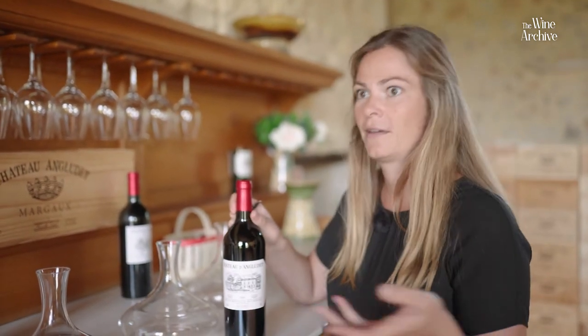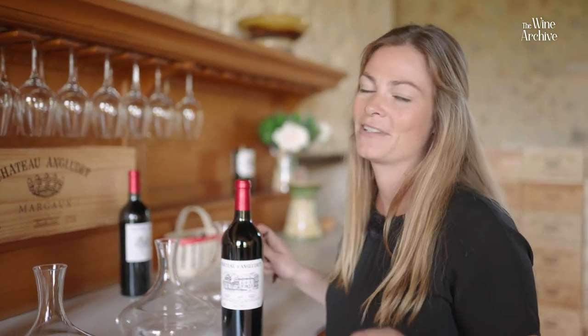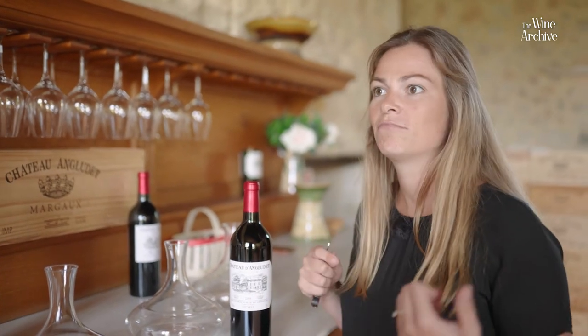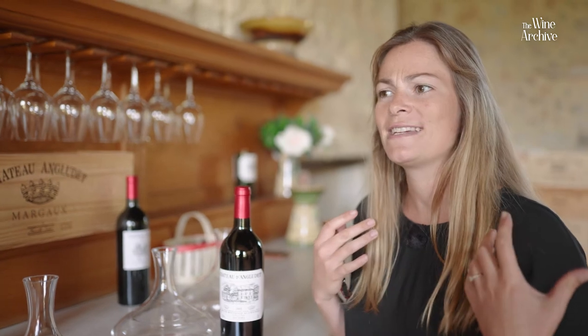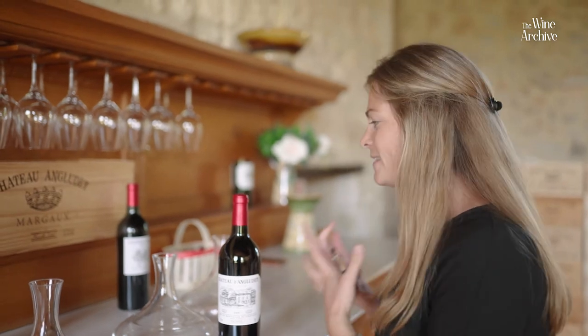Then 2005, because who doesn't like to drink this vintage right now? And 2009 because now it's actually very expressive, very nice and very juicy, very charming — and this is exactly what we need just before the harvest.